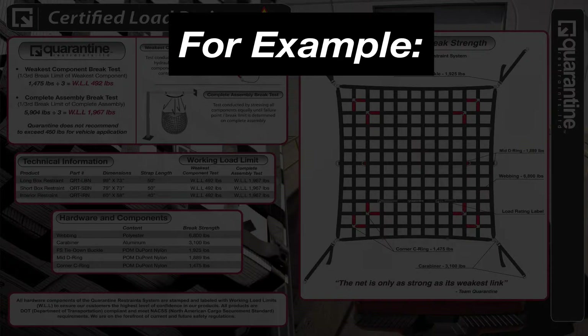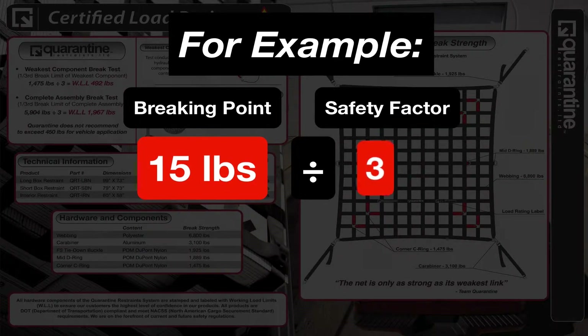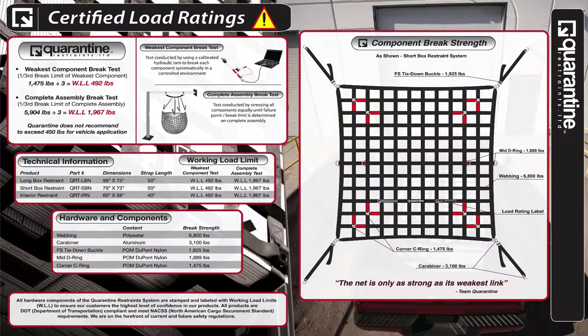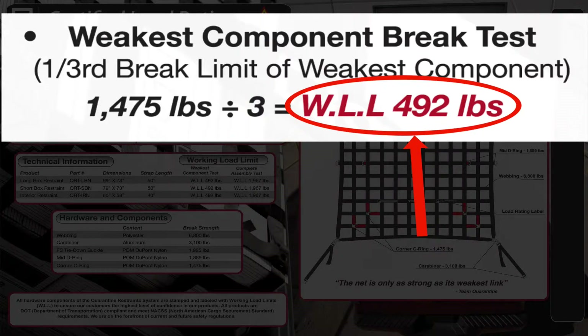For example, if I have a breaking point of 15 pounds and divide that by a recommended safety factor of 3, our working load limit is 5 pounds. In our case, our breaking point of the weakest component was 1,475 pounds. Divide that by the recommended safety factor of 3, and we get our working load limit of 492 pounds.